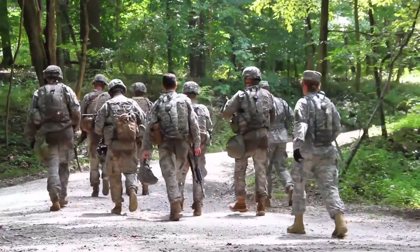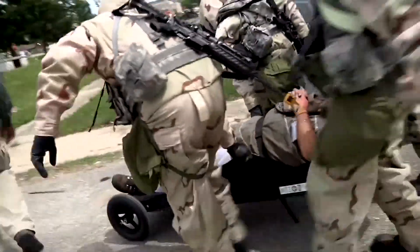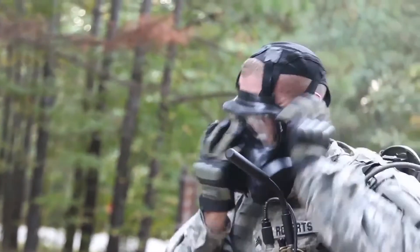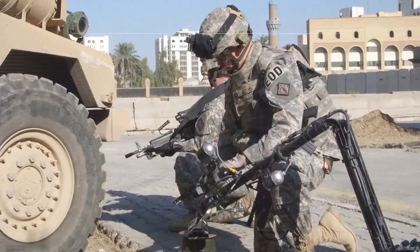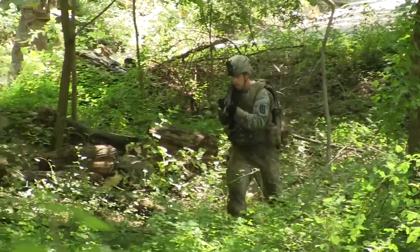The 20th CBRNE Command provides the Army and the nation a scalable and tailored CBRNE response capability with the flexibility to operate in a variety of environments, from urban areas to austere sites across the broad range of military operations. The 20th CBRNE Command was a response to a national security concern after 9-11 — we didn't have a single command responsible for responding to a weapons of mass destruction event.